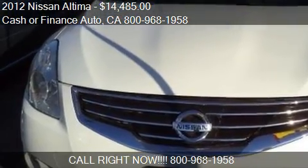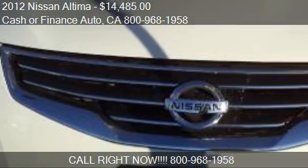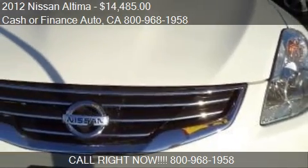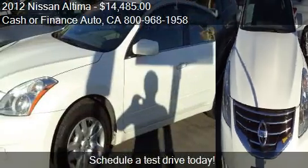This 2012 Nissan Altima is offered by Cash or Finance Auto, priced at $14,485. This Altima is ready to sell.